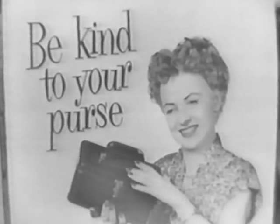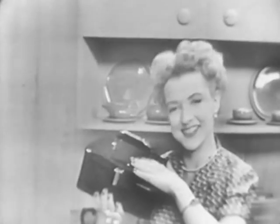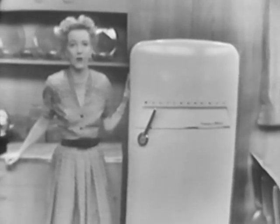Be kind to your purse. Well, sometimes that's kind of hard. But let me show you how to be really kind to your purse when you buy a refrigerator that you don't have to defrost. And here's the answer — the world's most automatic refrigerator, the wonderful Westinghouse Frost Free.